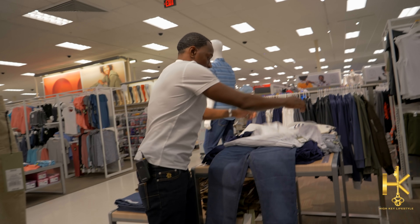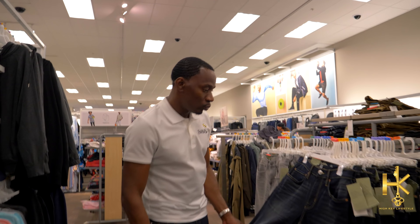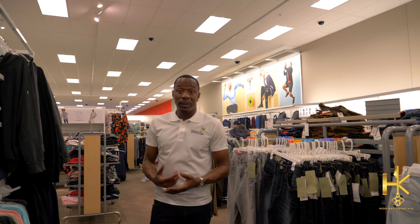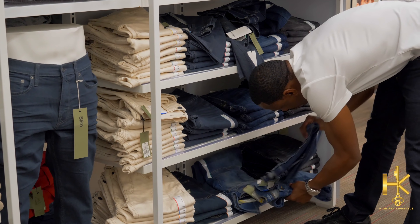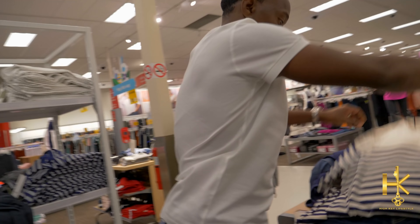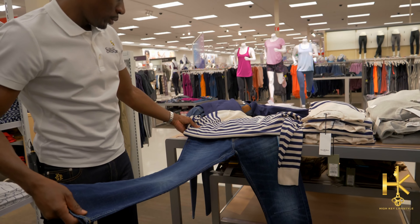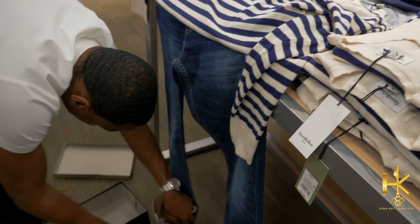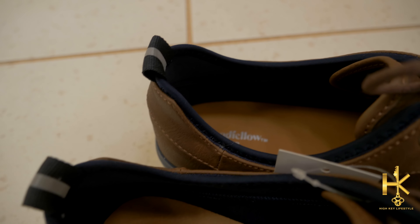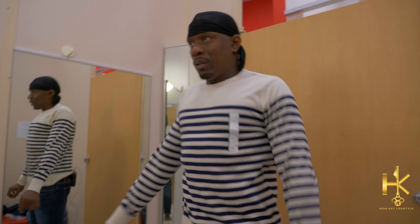If we want to go with the v-neck with the white and then throw this on — that's the look, right. Well, we got to go with the white shoes. I can do these. Go brown with it with a little blue on it.